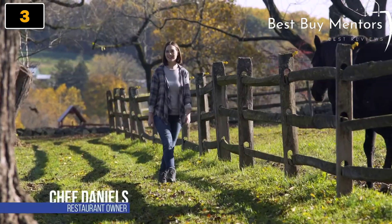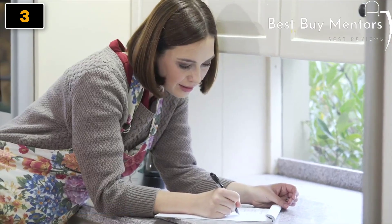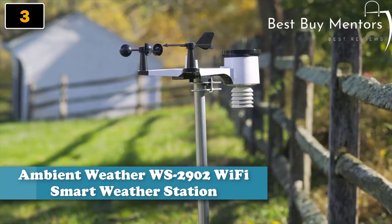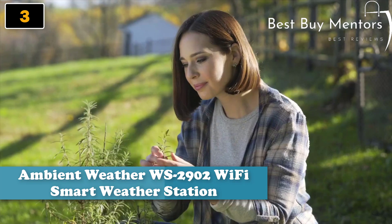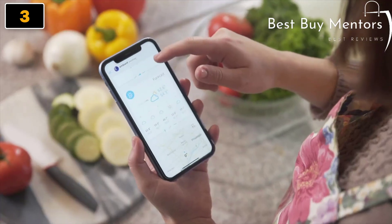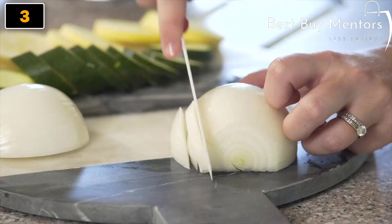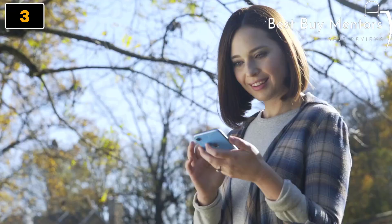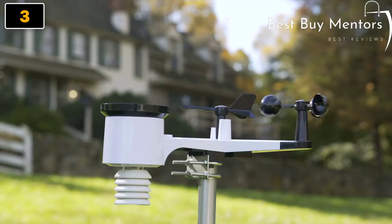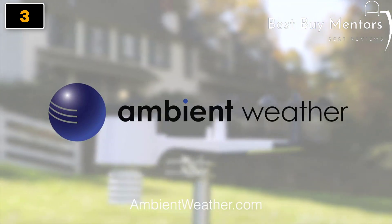I am busy all the time, and I can't be in two places at once, hard as I try sometimes. Ambient Weather lets me monitor what's happening on the farm from my kitchen and make menu decisions in real time. I can also connect virtually and share information with other chefs and their farms. That way, I ensure the best ingredients help make the best experience for my guests. Weather is personal. Join our community. Visit ambientweather.com.